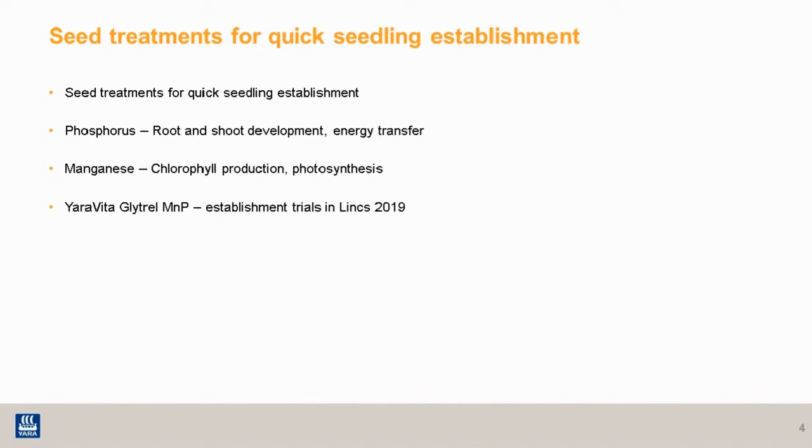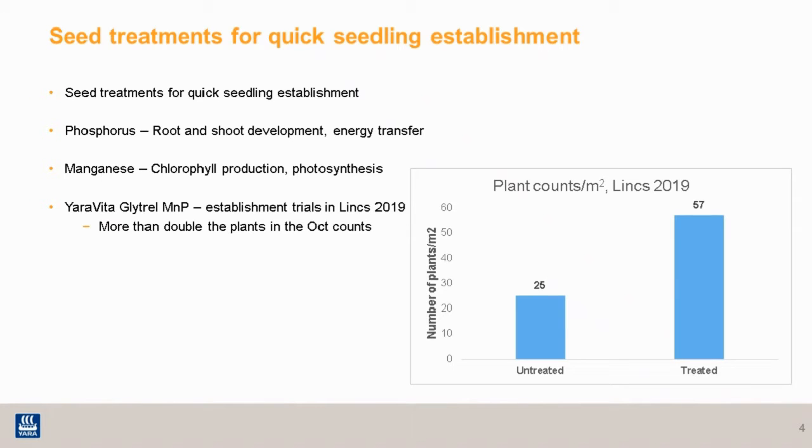Having both phosphate and manganese within a seed treatment will ensure the seedling has sufficient supply to kickstart growth. Yara has a seed treatment that contains both, called Glitrel MNP. Looking at some trials done during establishment last autumn, Glitrel MNP on oilseed rape showed more than double the number of plants per metre squared in the treated plots when compared to the untreated.